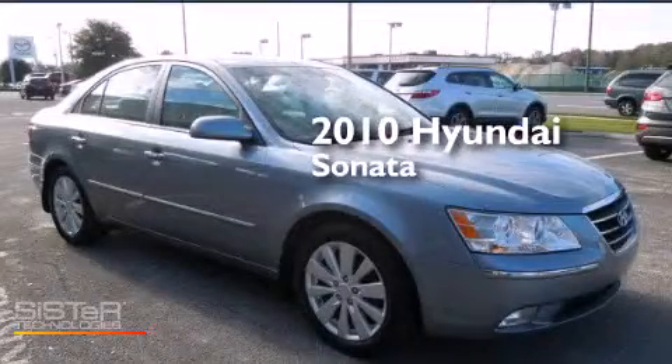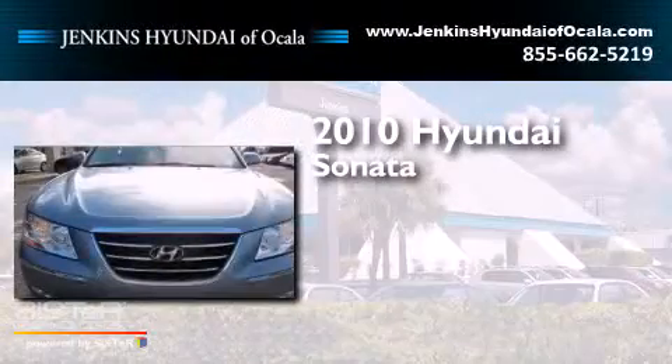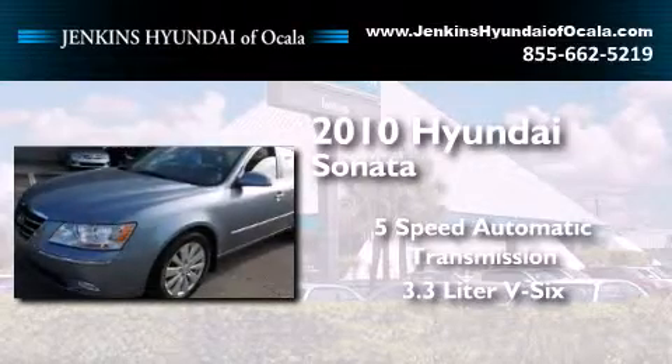This is a certified pre-owned 2010 Hyundai Sonata. This four-door sedan has a five-speed automatic transmission and a 3.3 liter V6.